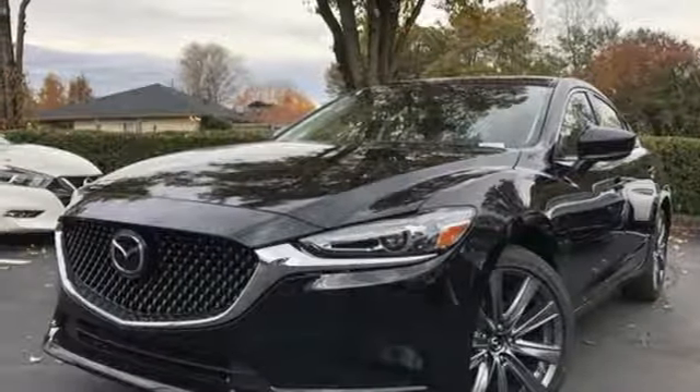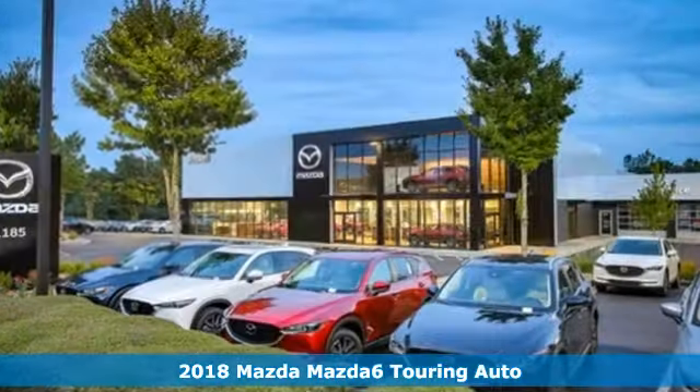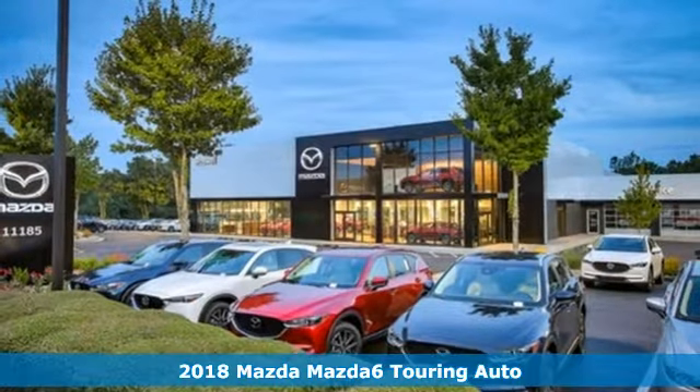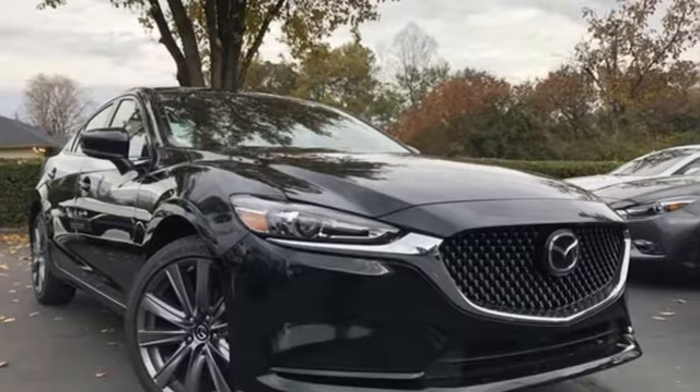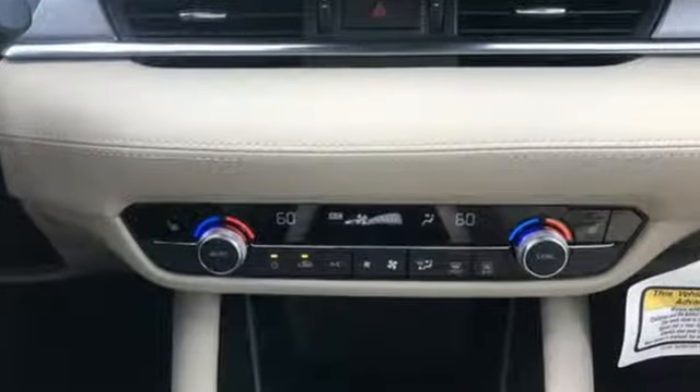Here's a new 2018 Mazda 6. Fun yet responsible. Sexy yet sensible. This Mazda 6 is the cure for the common drive, and it comes with all the amenities you need.